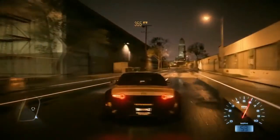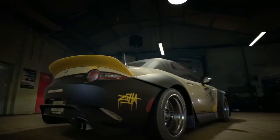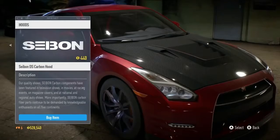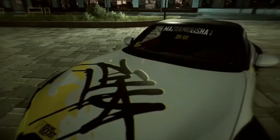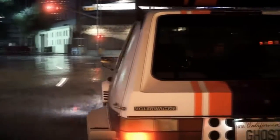Visually customize your ride with the hottest aftermarket brands, including Rocket Bunny, Sabin Carbon, and Rauvelt Begriff. Equip the world's wildest parts to build your one-of-a-kind masterpiece.